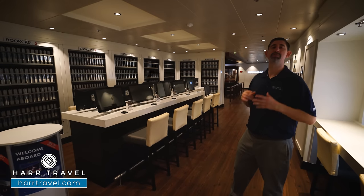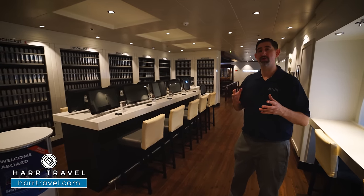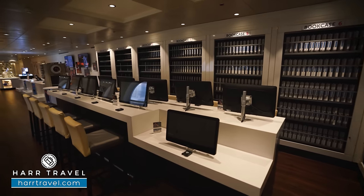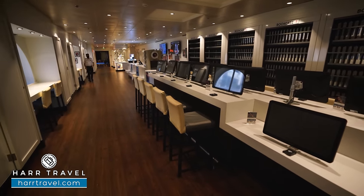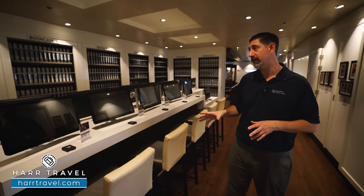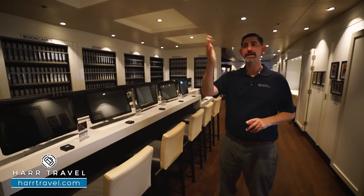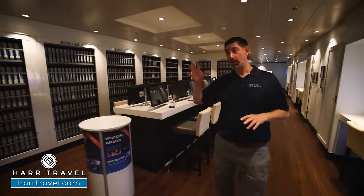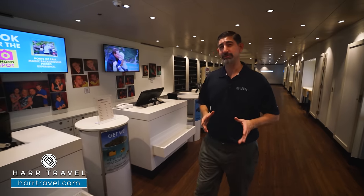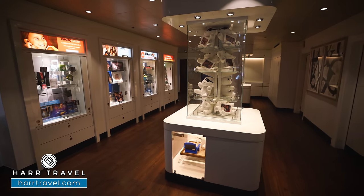Now we're in the photo gallery. They're going to take photos of you throughout your cruise experience if you'd like — boarding, disembarking, sometimes at meal times — so you can commemorate your favorite memories. They have screens where you just tap your cruise card and it pulls up all the different photos taken throughout the cruise. You can pick one or all of them and they can print them different ways. In addition to prints, they can do it on canvas, on metal, and have them shipped to your house. They also have great retail options — SD cards, batteries, cameras, GoPros, and binoculars at duty-free prices.